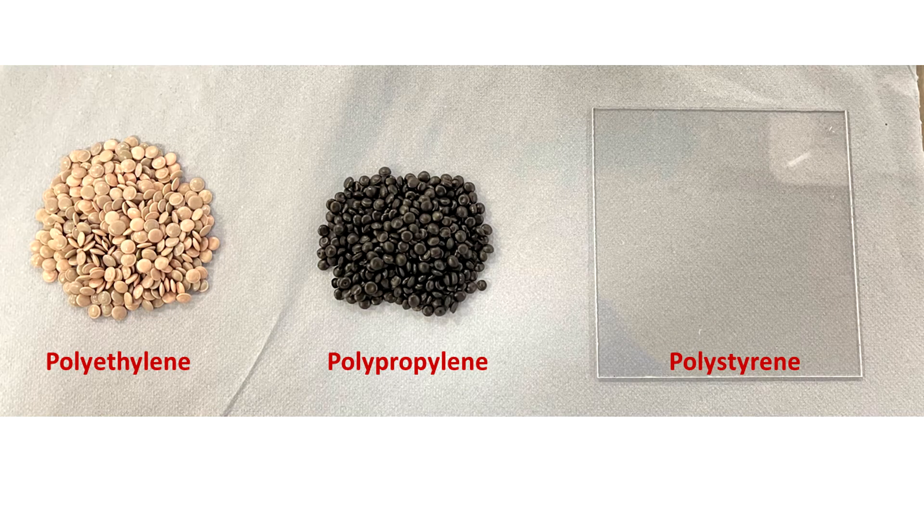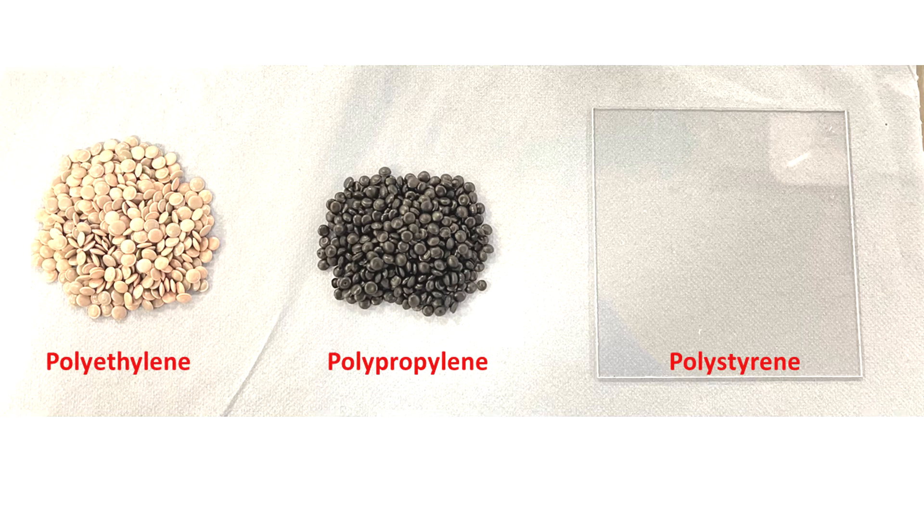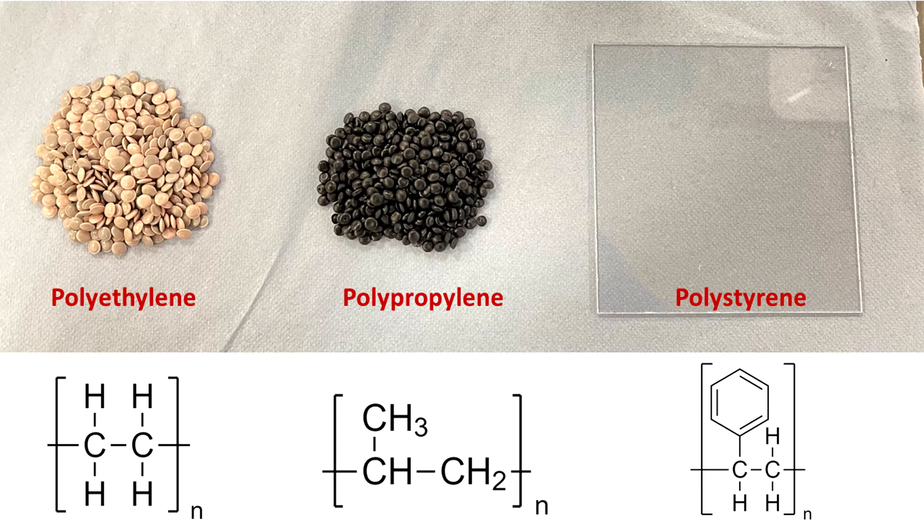Polystyrene, polyethylene and polypropylene are among the most used plastics and consequently they are a significant proportion of plastic waste. Here they are shown in their pristine forms. Chemically, these plastics are long carbon chains consisting of a repeating unit, which is shown here for each of these three polymers.